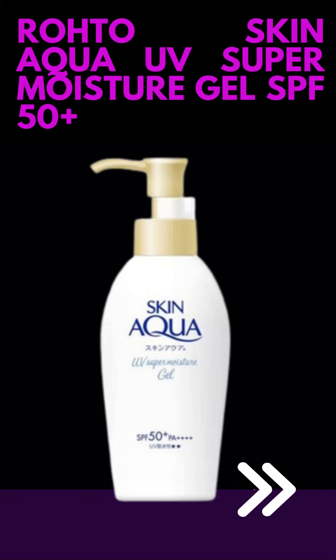When using any sunscreen, it's important to follow the instructions provided by the manufacturer. Apply an adequate amount of the product to all exposed areas of the skin, and reapply as directed throughout the day, especially after prolonged sun exposure or activities that cause sweating.